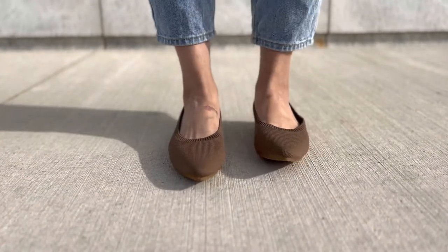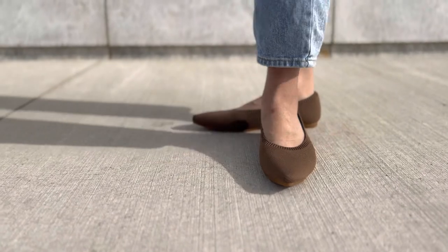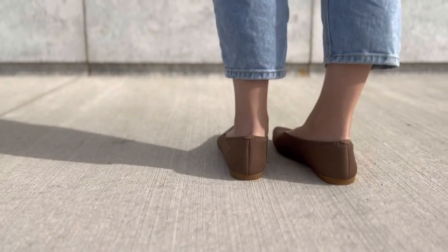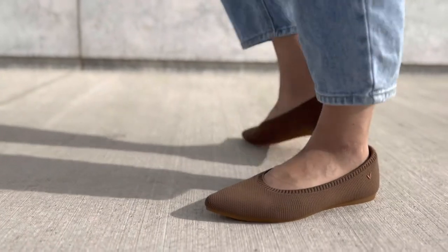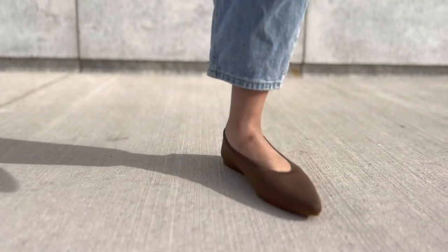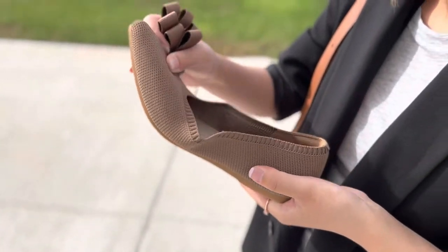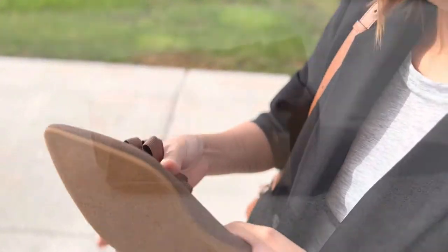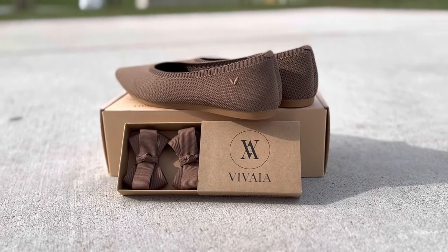Honestly, it all sounded too good to be true, so I was so hesitant to purchase them with my own money. When they kindly offered to send me two pairs of their shoes to try, I jumped in on the offer immediately. Now after three weeks of wearing them, I'm here to give you a thorough review of the shoes, and trust me, I was genuinely impressed by them.